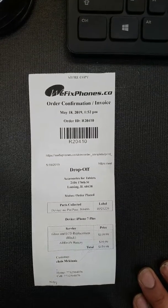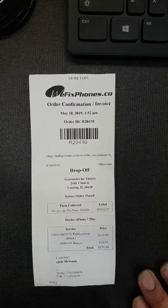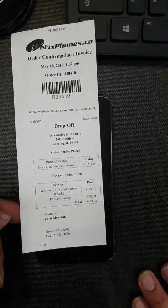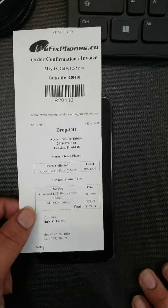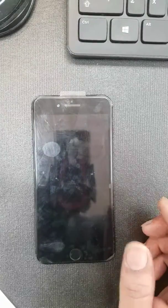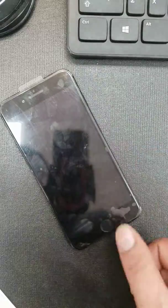Thanks for choosing MeFixed Phone. This is order number R20410, it's an iPhone 7 Plus. The customer came in for an LCD repair and an add-on battery, which we've done. We're gonna go ahead and do some small tests to make sure it's working good. The customer's home button doesn't work — he knows about it, it was actually cracked.